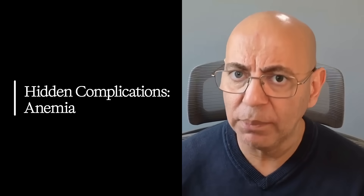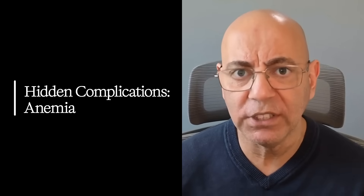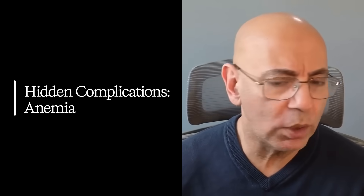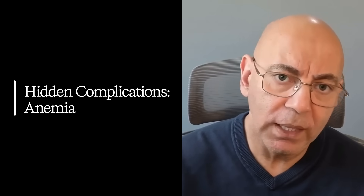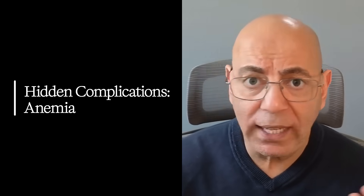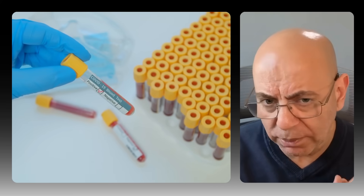Now let's get into the hidden complications. Anemia is so much more than fatigue — it forces your heart to work far harder than it should, accelerates kidney damage, and increases death risk. One of my patients, Jennifer, had a hemoglobin of 8.5 when normal is above 12. Once we started treatment, her kidney function stabilized and we were able to slow the decline.